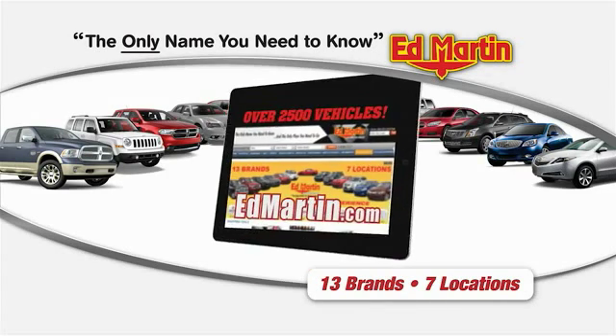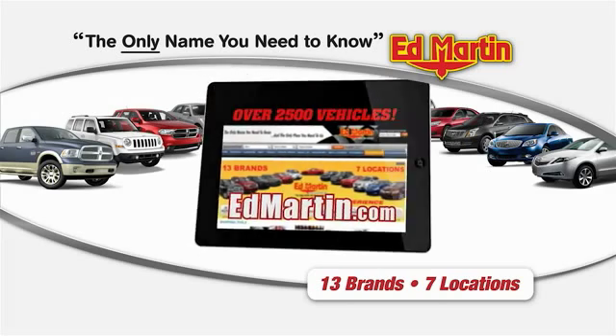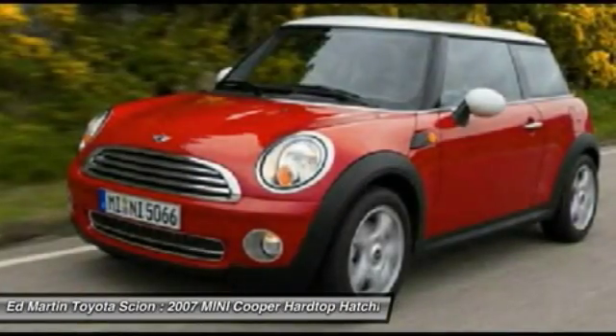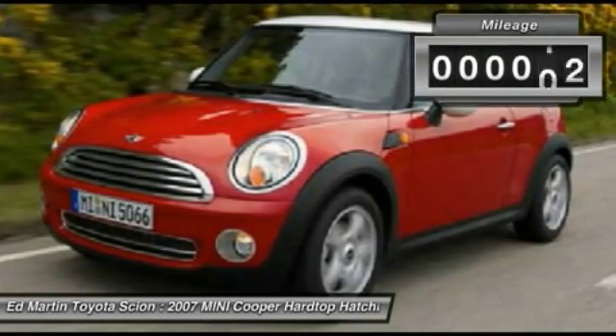Thank you for clicking our video. You can shop 2,500 more cars and trucks online at edmartin.com. The 2007 Mini Cooper — agile handling and quick, precise steering make it lots of fun to drive. The cabin is roomy with plenty of front leg room.